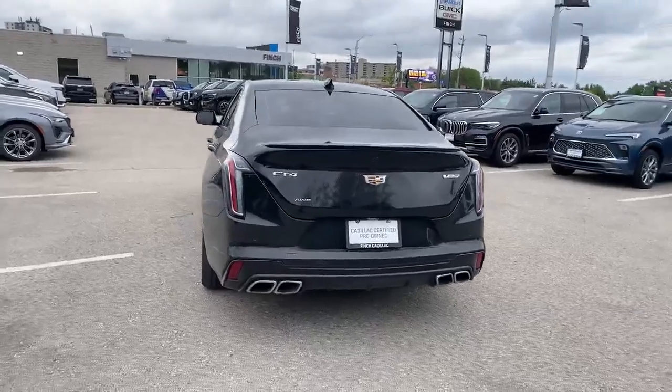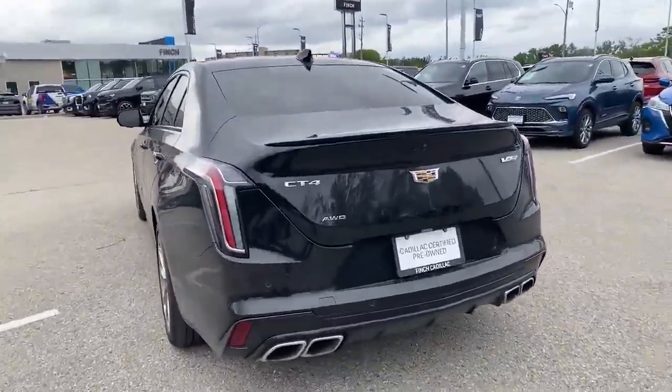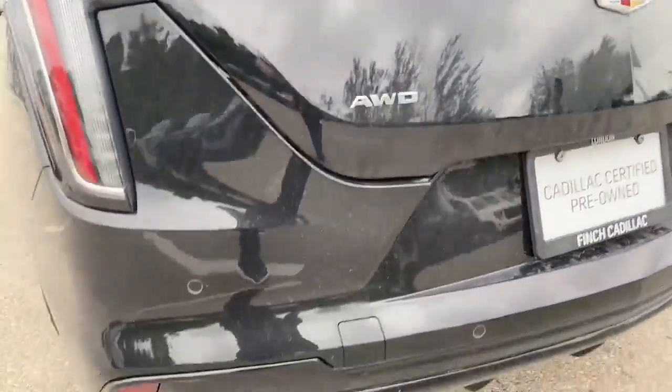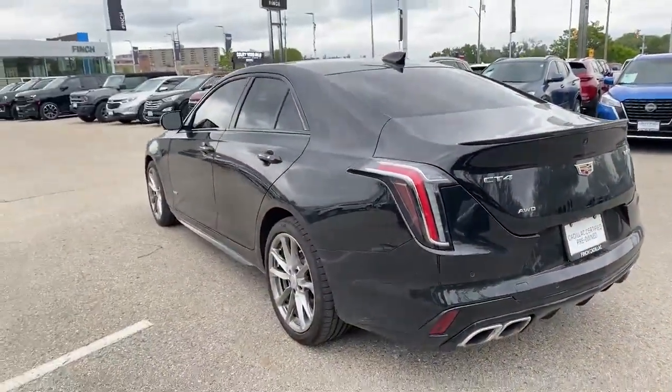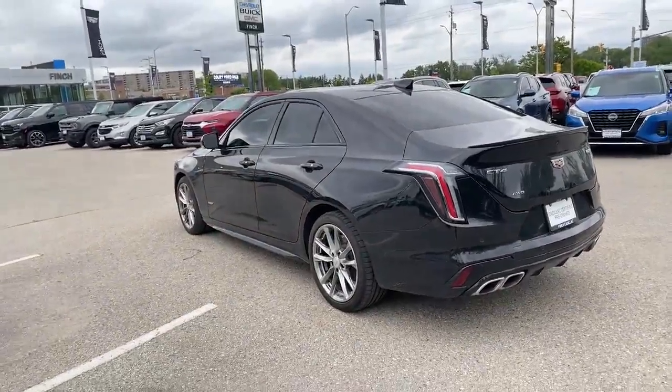The quad exhaust pipes. This one is an all wheel drive vehicle too, as you can see there by the logo. And some parking sensors all the way across, plus a full rear view camera package on this as well.